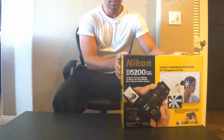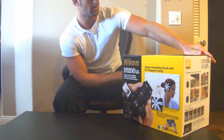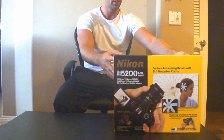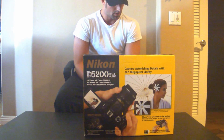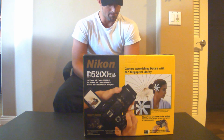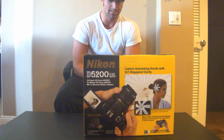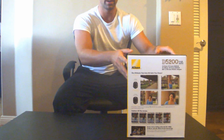Hello! Today I purchased the Nikon D5200 DSLR bundle package. It comes equipped with a camera, two lenses, a bag, the wireless adapter, and the 16GB SD card. So let's unpack this bad boy.